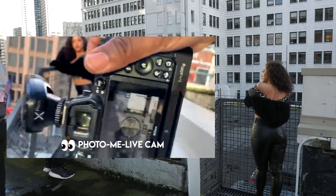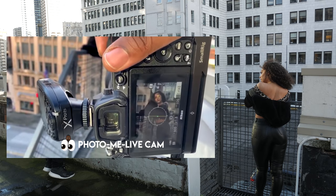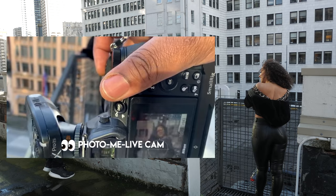Look how this eye-tracking autofocus tracked her — I ain't even gotta try. Boom! Look at her — oh my god. Can I get closer?